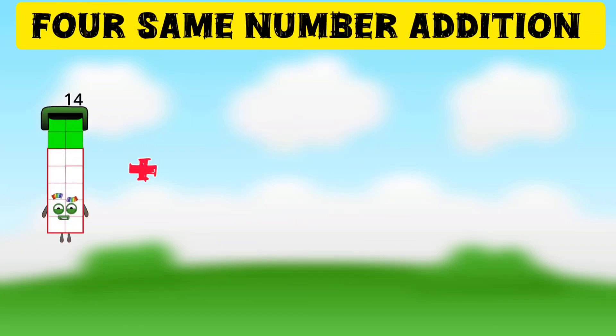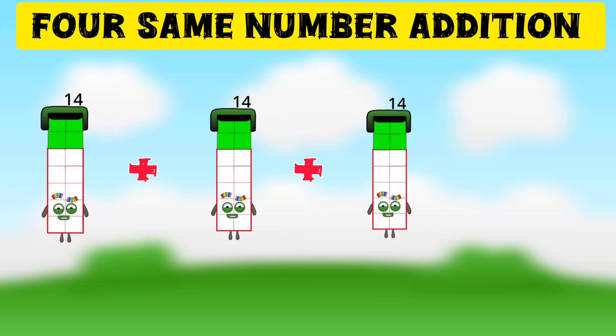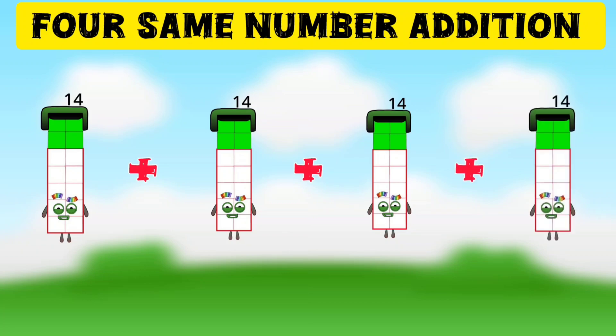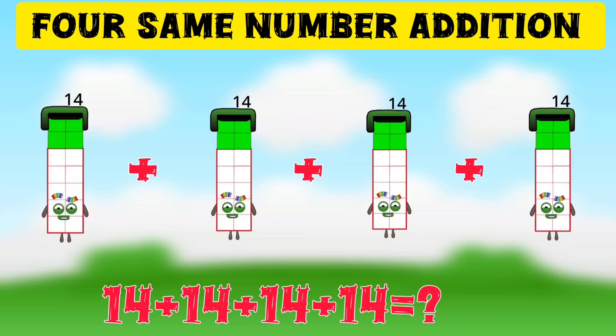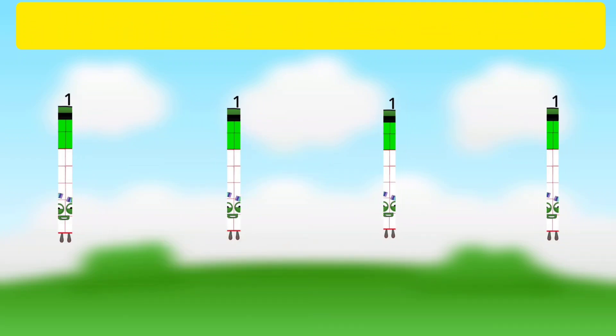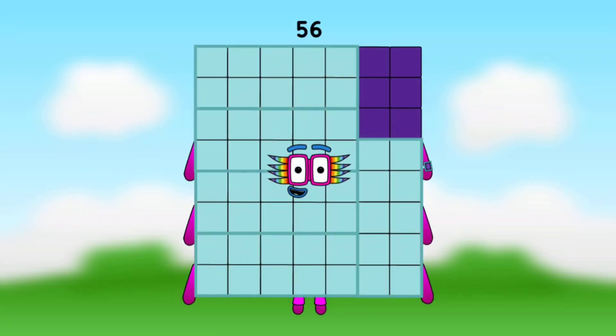14 plus 14 plus 14 plus 14, that is 4 times 14. 4 times 14 is equal to 56.